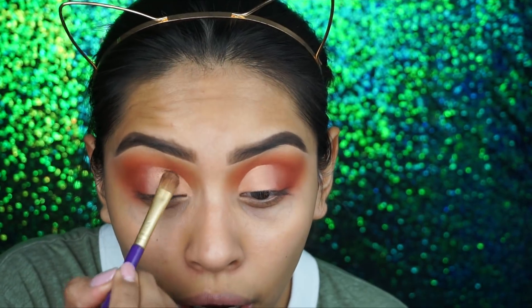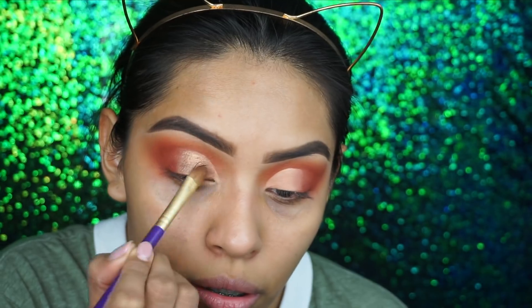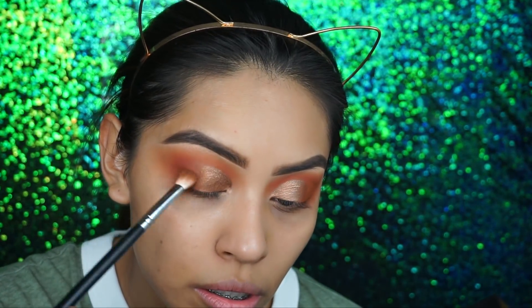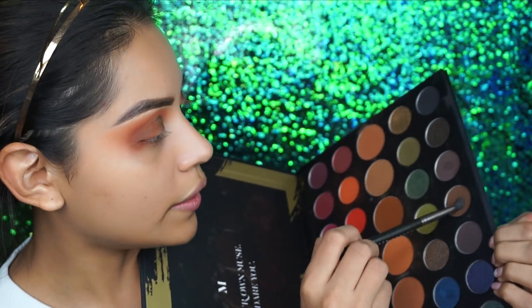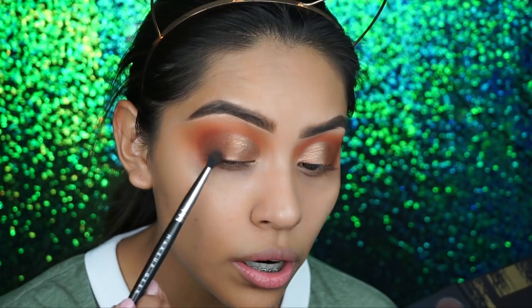Now I'm going in with that shade and adding more Fix Plus, and I'm just going to apply it. Once done with that step, I'm going to take the dark brown in the palette with a smaller brush — this is a Makeup Geek Defined Crease brush — and just apply that shade.